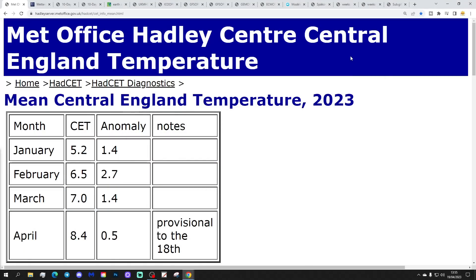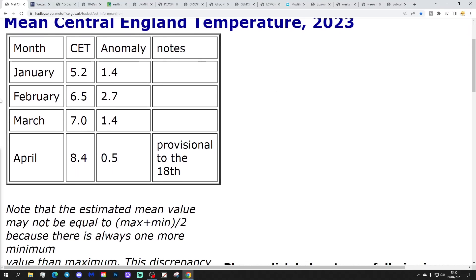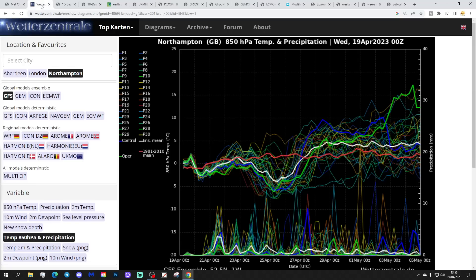Let's start with the CT as usual. Central temperature is currently sitting at 8.4°C, which is half a degree above the 1961–1990 average. That's provisional to yesterday, the 18th of April — so just slightly milder than average for the first 20 days of April. That will probably come down a little bit though at the end of the week and into next weekend.